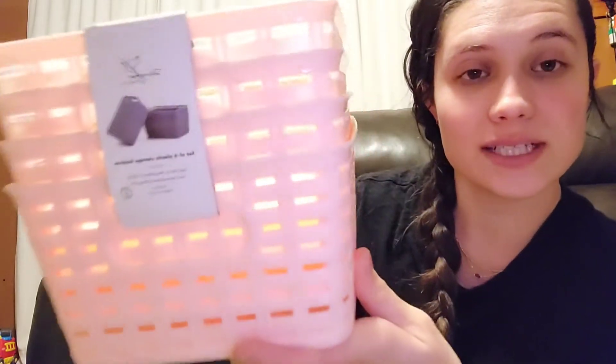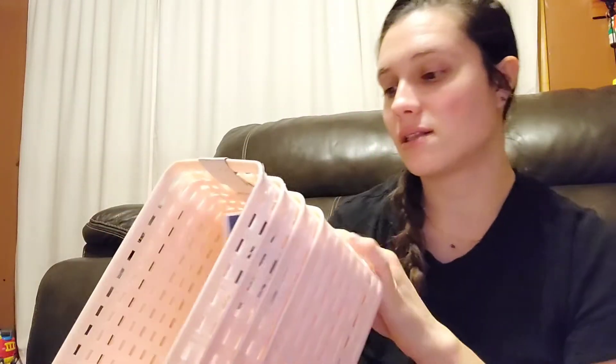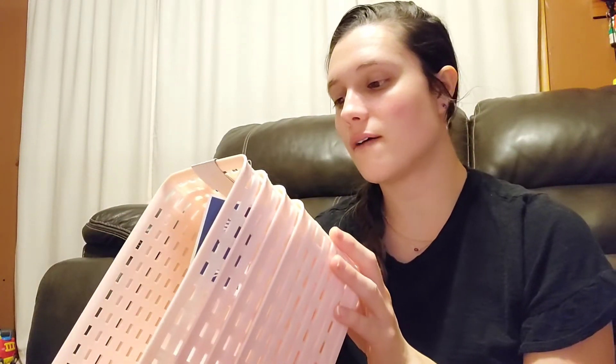Now moving on to Marshall's. There was a ton of organizing products in Marshall's — I don't know if they're typically stocked like this or if they're just anticipating a lot of people wanting to organize for the new year. But all of the rows in my Marshall's were completely stocked with products to organize your home. Let me show you what I got.